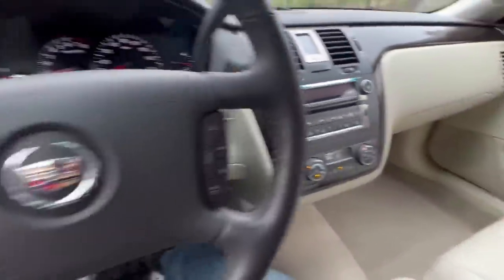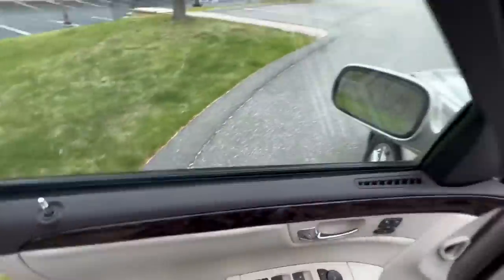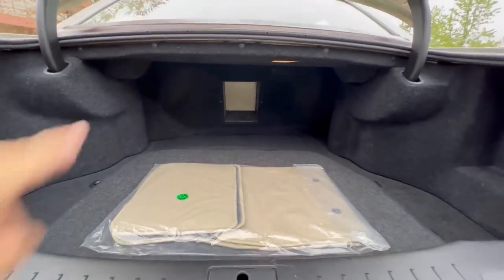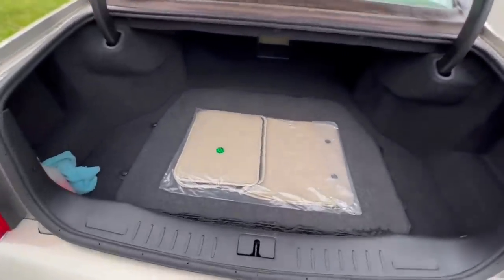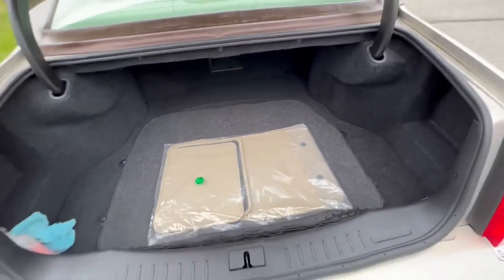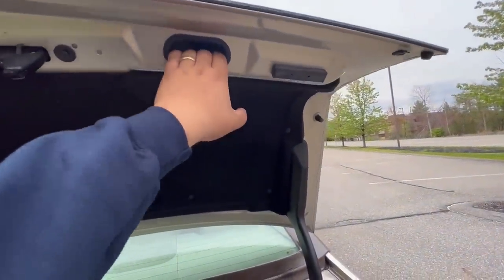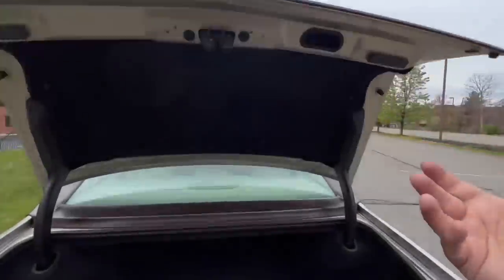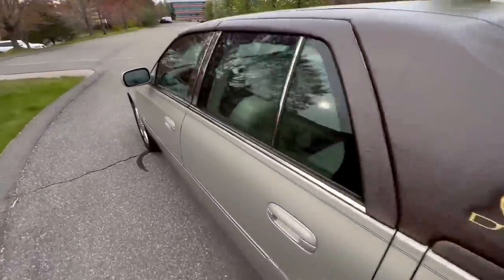I'm going to pop the trunk — a very spacious trunk indeed. It goes quite a ways back and has a little pass-through for longer items like skis. There's a brand new set of floor mats still in the bag, a spare tire, and a cargo net. One thing a lot of people don't know: there's a little pocket in the trunk — instead of grabbing the tail light and slamming it down and cracking the lens, you just reach into this pocket and gently close the trunk.